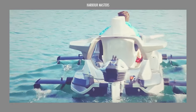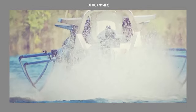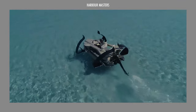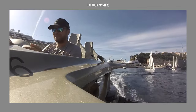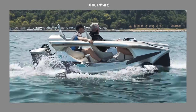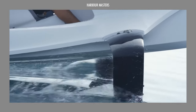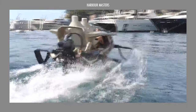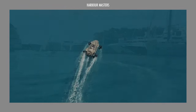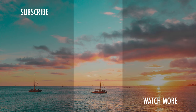Which feature of the Quadrifoil Q2S caught your attention the most? What are your thoughts on hydrofoil technology? What other unique watercraft would you like us to feature next? Share your comments below — we're eager to hear from you. And if you enjoyed this format, don't forget to subscribe, like, and share this video with fellow watercraft enthusiasts to keep the conversation alive. Thanks for tuning in and stay ready for more captivating journeys. Until next time, smooth sailing!